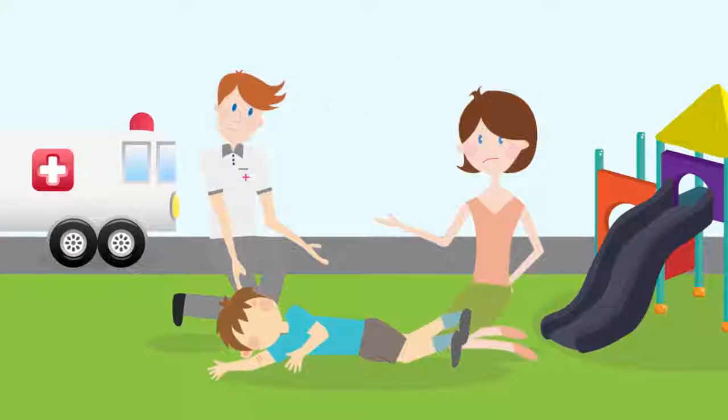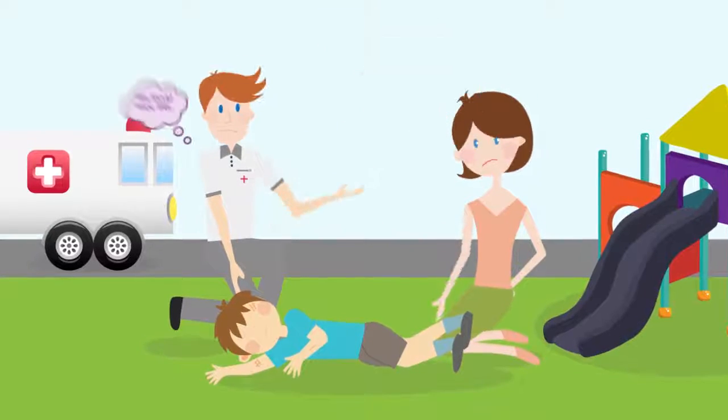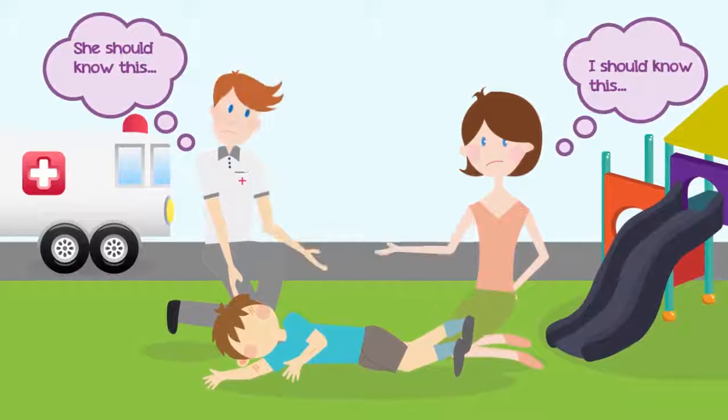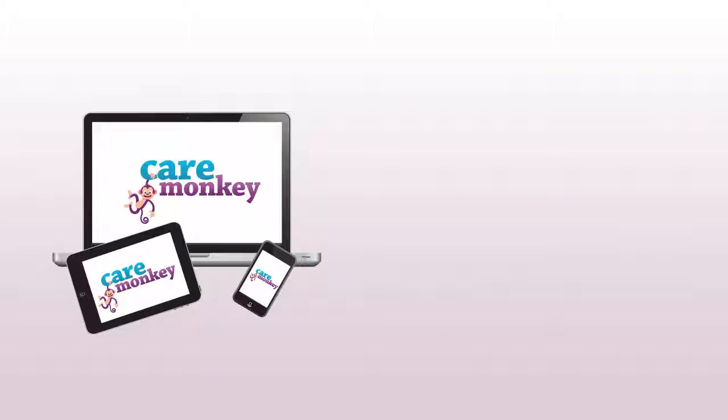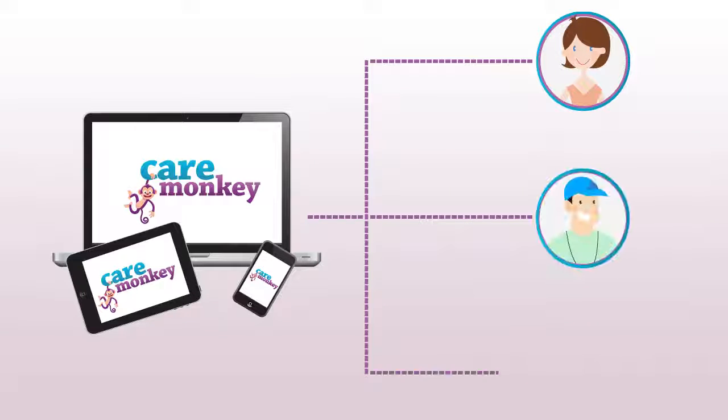This can lead to medical errors, lost time and negligence, when first responders don't know what to do or who to call. Don't risk it. Introducing Care Monkey. Care Monkey's electronic medical forms are instantly available to the teachers, coaches and other officials responsible for delivering the care.